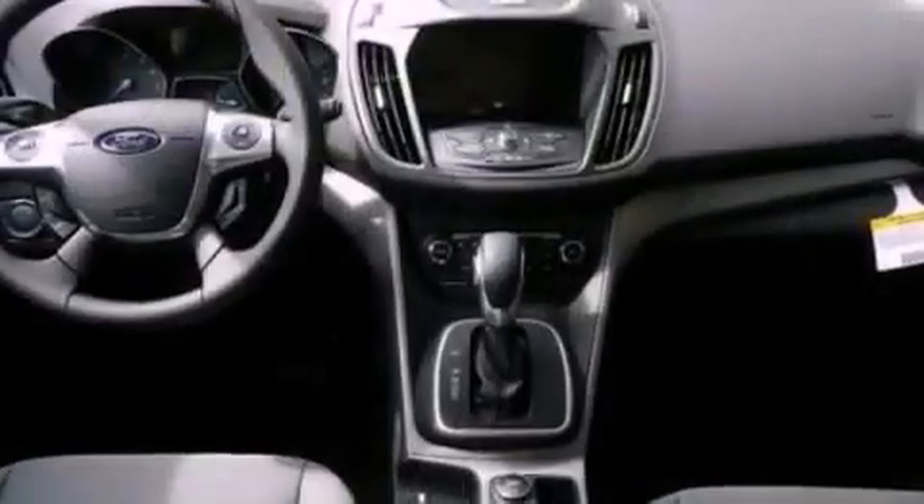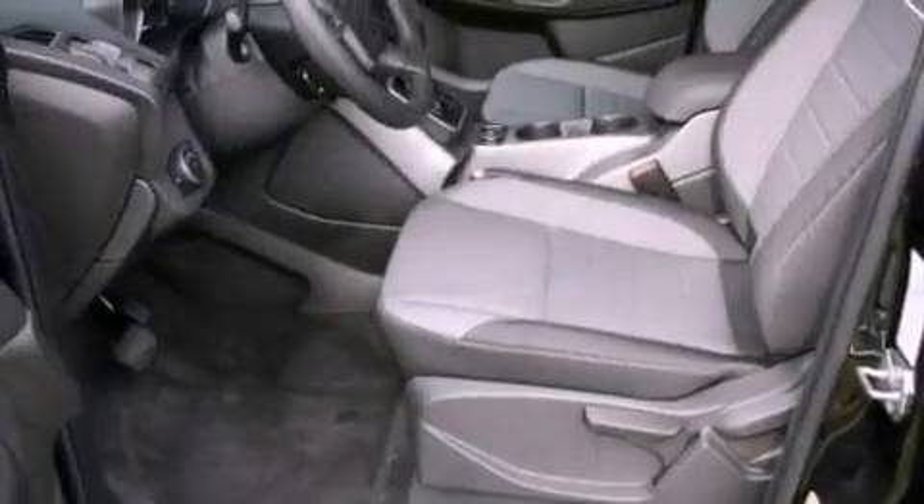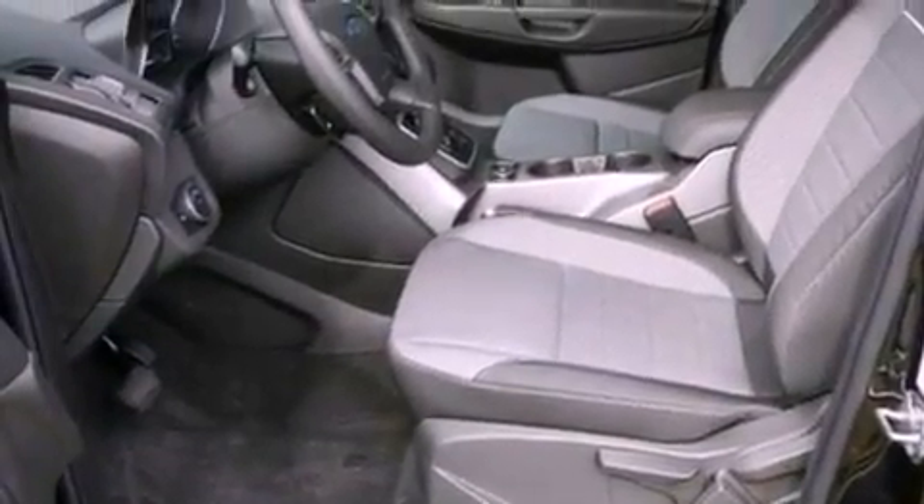Additional features include a four-wheel independent suspension, a passenger side vanity mirror, dusk-sensing headlights, a keyless entry system, and a rear spoiler.